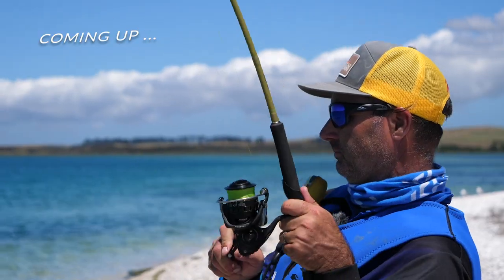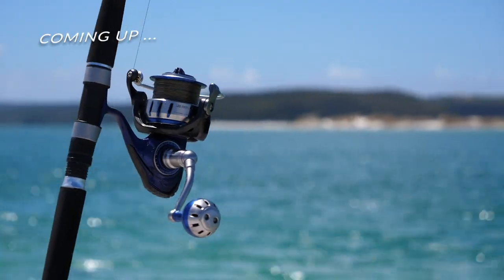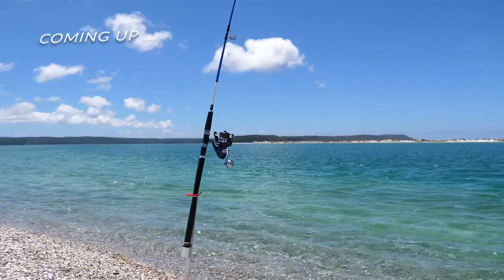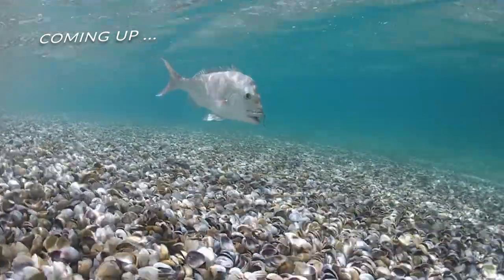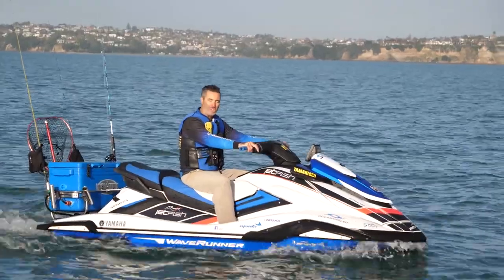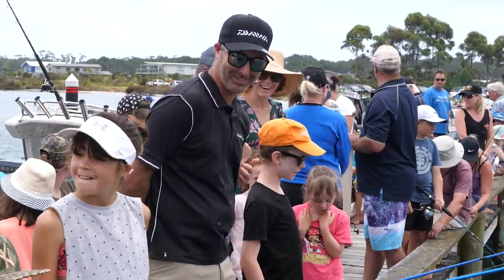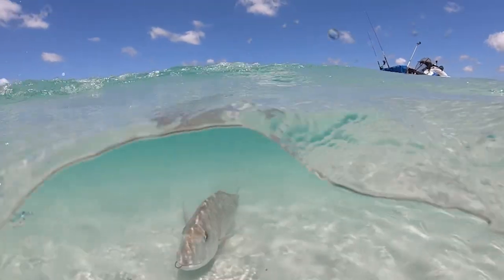Fish on! Fish on! Welcome to Jetfish. My name's Kirk Davis and this is my show where I take you to meet some pretty cool people in some pretty cool places and have some pretty cool fishing experiences.